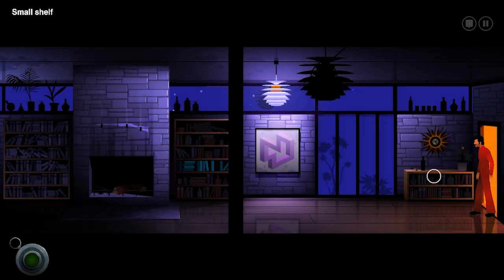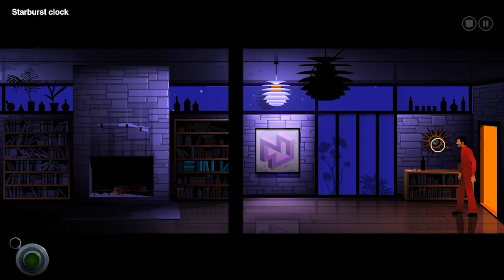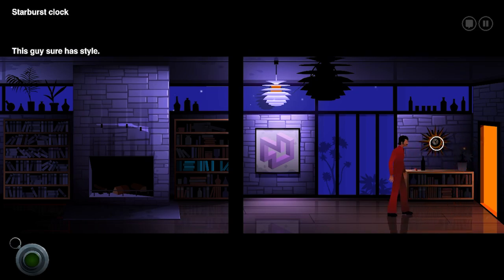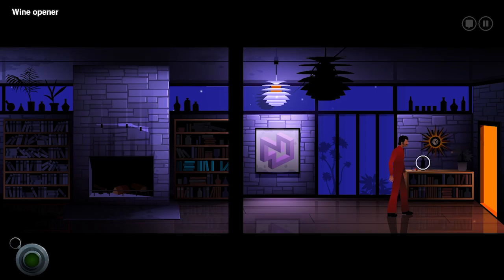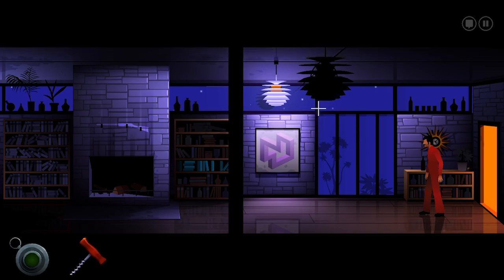Ooh, I like this guy's house. Small shelf. This is nice. Nothing in here of any interest. Starburst clock. This guy's got style. I agree, I like it. Wine opener. Probably come in handy.